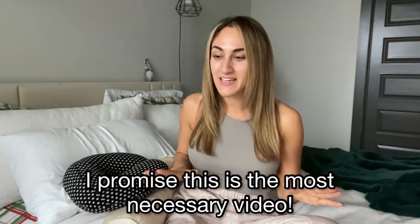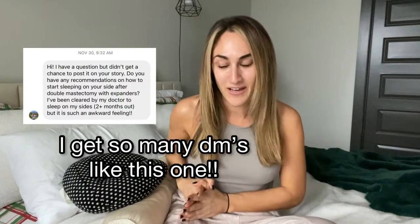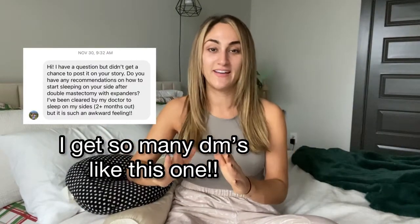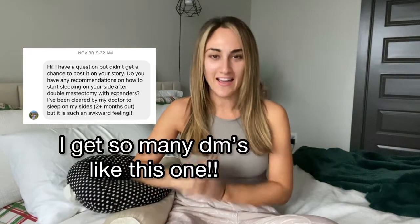And if you've never had a mastectomy before and you just stumbled upon this video and you're like, why are you showing us how to sleep? You probably think this is the most unnecessary video. But if you have had a mastectomy, or if you are planning to have a mastectomy, then you completely understand why this video is necessary, because it is so hard to find a comfortable position to sleep in after your mastectomy.